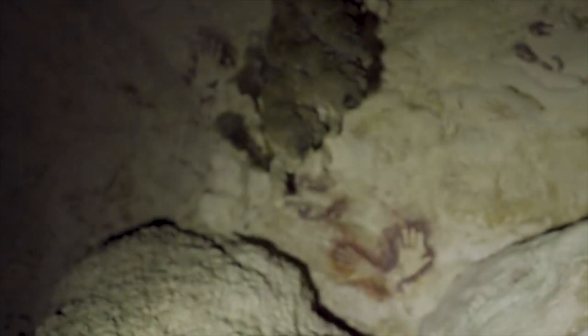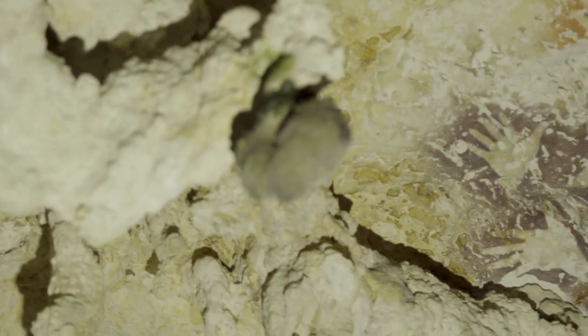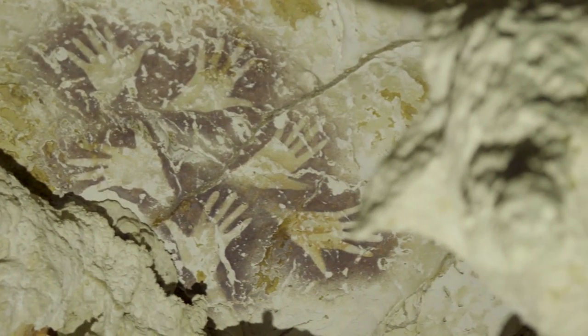This second phase is right at what we call the LGM — the last glacial maximum. It looks like there was a transition from depicting the animal world to the human world. This is interesting because we have the same thing in Europe — different styles of rock art in the Pleistocene. It seems like we have the same phenomenon in Southeast Asia, at the opposite side of the world.